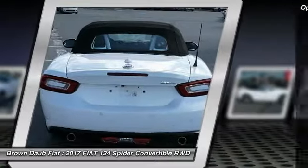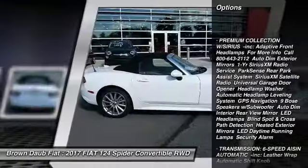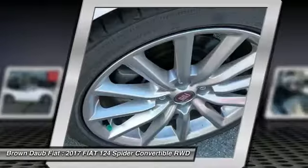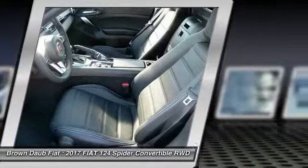Here are some of this vehicle's great options: stability control, traction control, anti-lock braking system, keyless entry, steering wheel audio controls, backup camera, Bluetooth, leather wrapped steering wheel, power steering, and adjustable steering wheel.